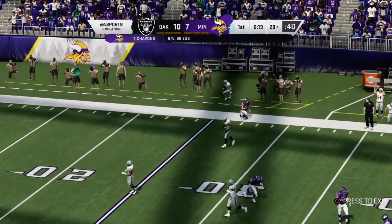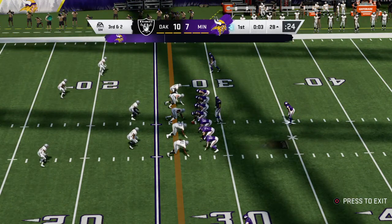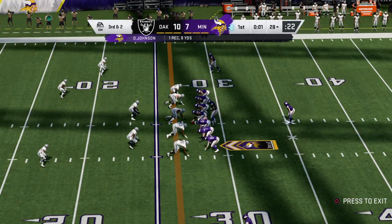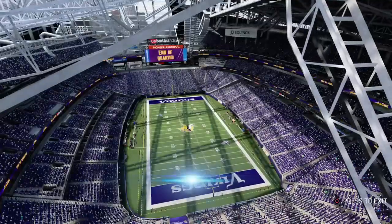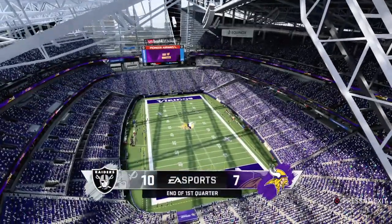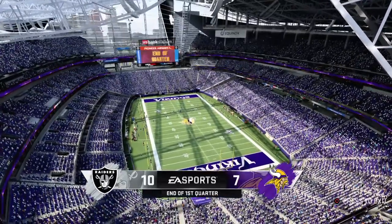This one taken in by Olabisi Johnson — second down pass play got them eight yards. Now they've got a third and a couple remaining. Brings up third and two — it's 10-7, our score after one, right here on EA Sports. Raiders 10, Vikings 7.